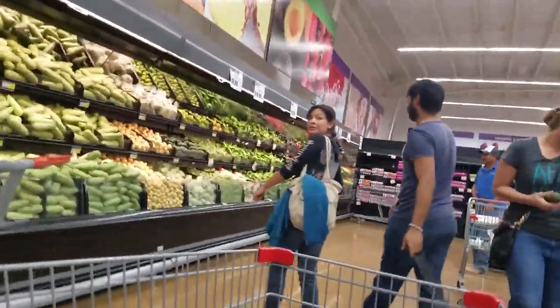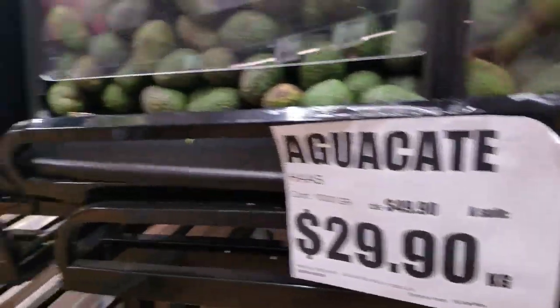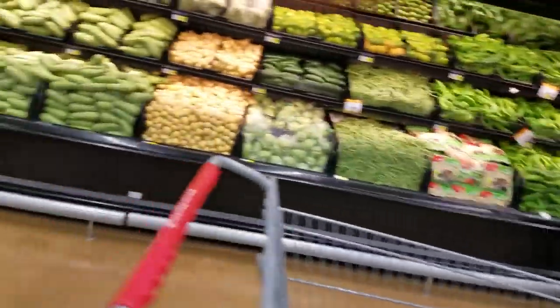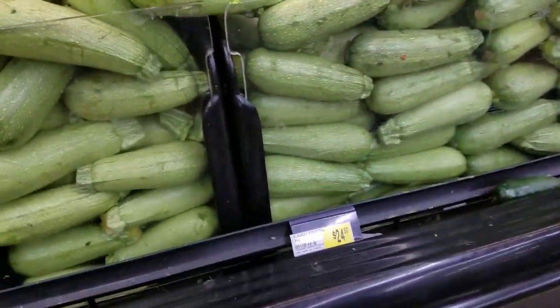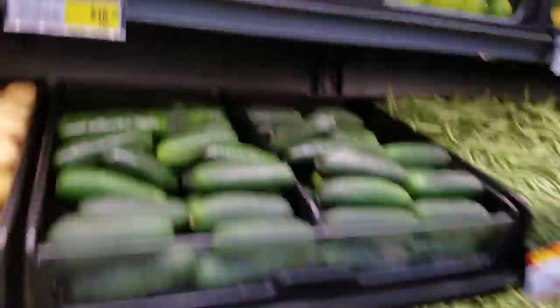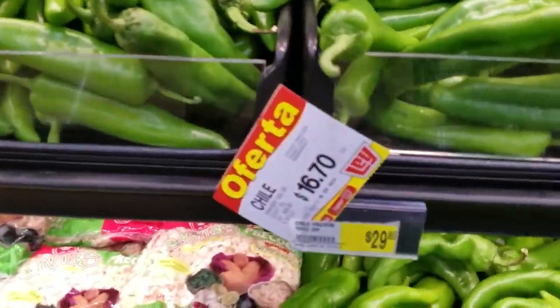Broccoli is easy. Here we go — avocado, avocado. Cabbage — rippola. Rippola, lechuga. Papas, limon, pijote, green beans, chili.